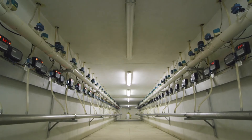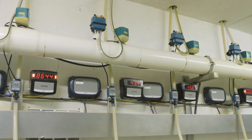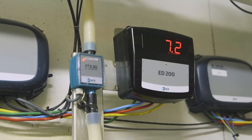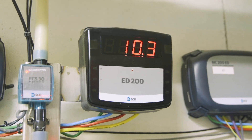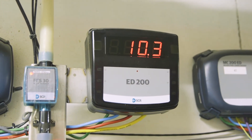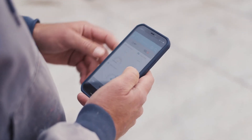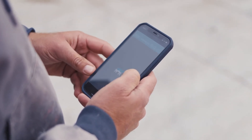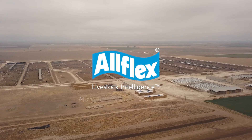I think this technology is the way we need to go as an industry with all the constraints coming at us — land availability, water availability, and just reducing our carbon footprint overall to produce that gallon of milk. This technology allows us to efficiently get the most out of every single cow, and so from top to bottom we've been really impressed with everything that the Allflex team has done. I just look forward to what we can do with it in the future.